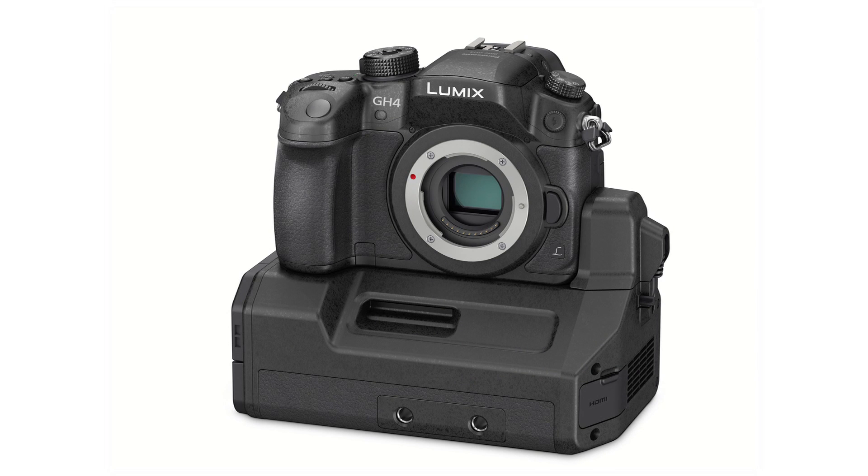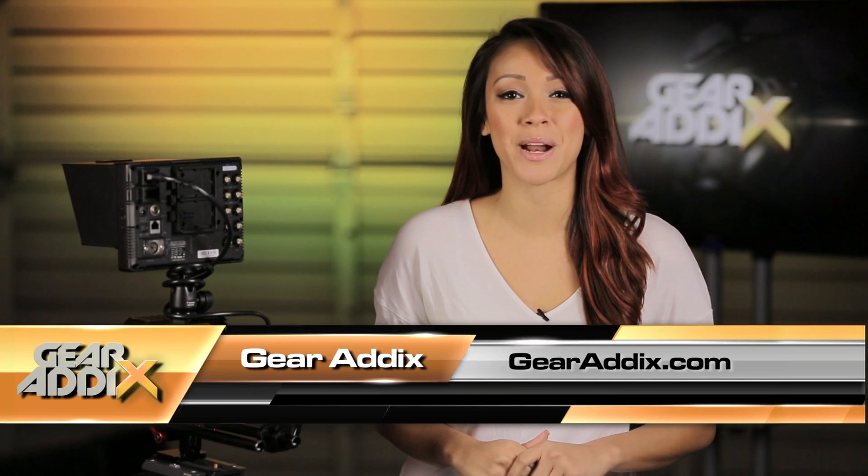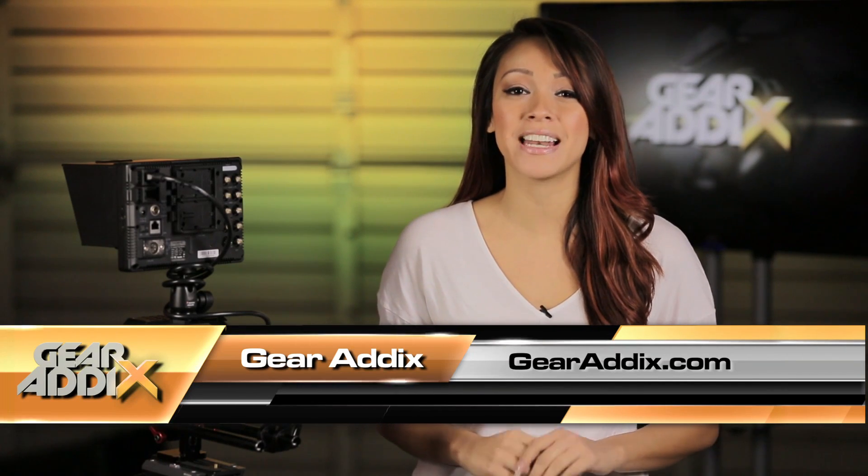There's actually a long list of new features found in the new Panasonic GH4, but for even more information, stop by our website at gearaddicts.com. And if you have any questions, comments, or thoughts, drop us a line while you're there. I'm Keiko Olingas, and I'll catch you guys next time.